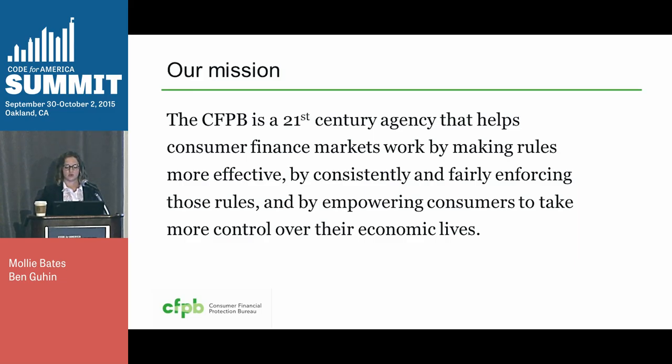for enforcing federal consumer protection laws and protecting consumers in the financial marketplace. Before, that responsibility was spread across many different agencies, but today it's our job. And when we're talking about consumer financial products, we're talking about things like mortgages, student loans, credit cards, auto loans, and products like prepaid cards and payday loans.